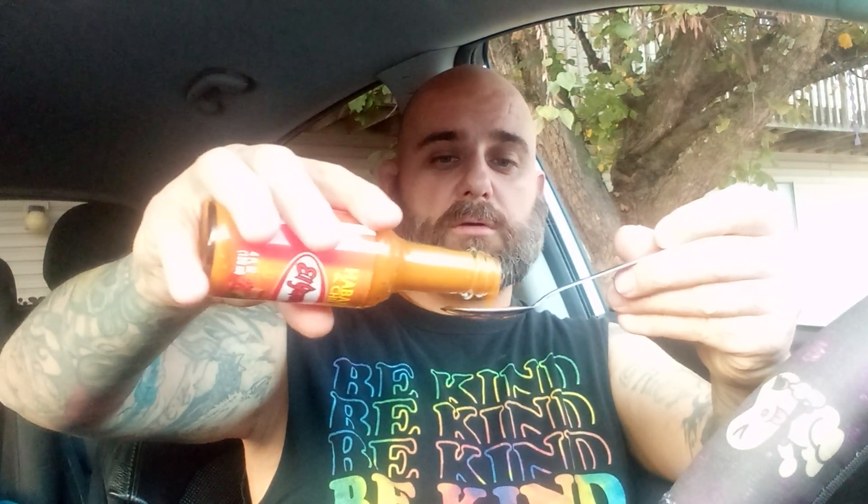I'm gonna try it by itself first, and then I got some wings here that don't have any sauce on them yet — I left them sauce-free. I want to try it first because if it tastes like garbage I'm not gonna put it on my wings. I haven't had wings in quite a while, so this will be a nice little treat today.